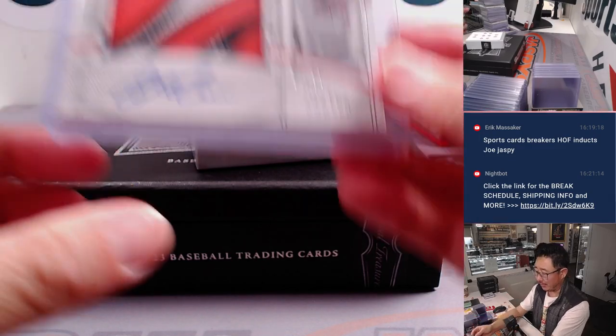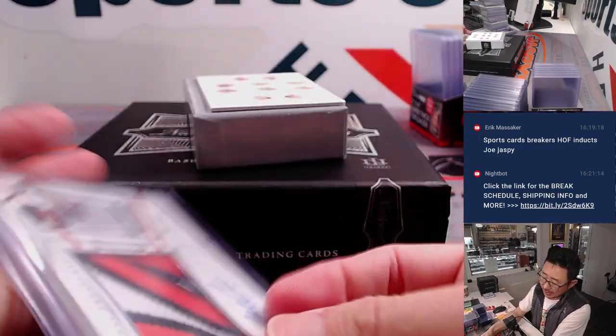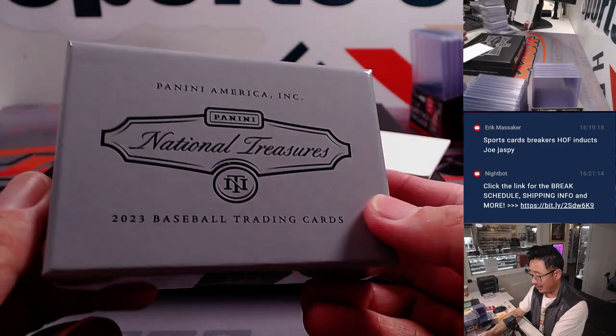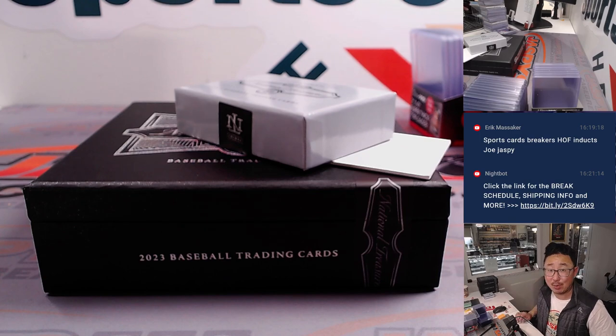Nice stuff, ladies and gentlemen. We've got more in the store — check it out, grab your teams at JaspiesCaseBreaks.com. No randomizers to do here at the end. I'm Joe, I'll see you next time for the next NT break. Bye-bye.